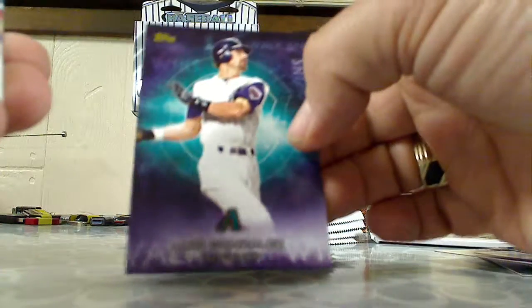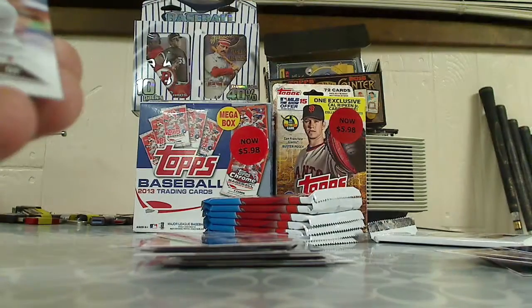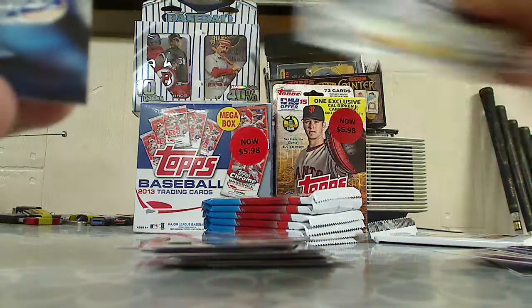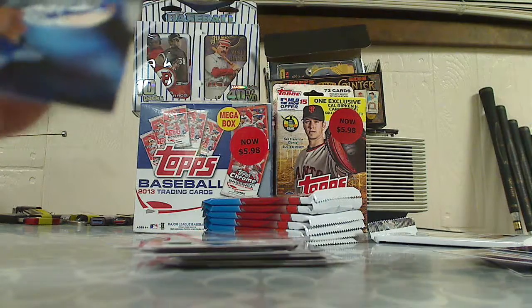Luis Gonzalez walk-offs insert, Future Stars, Manny Tomas rookie card, Colin Rea rookie card. We got Chase Utley and Jon Jay.